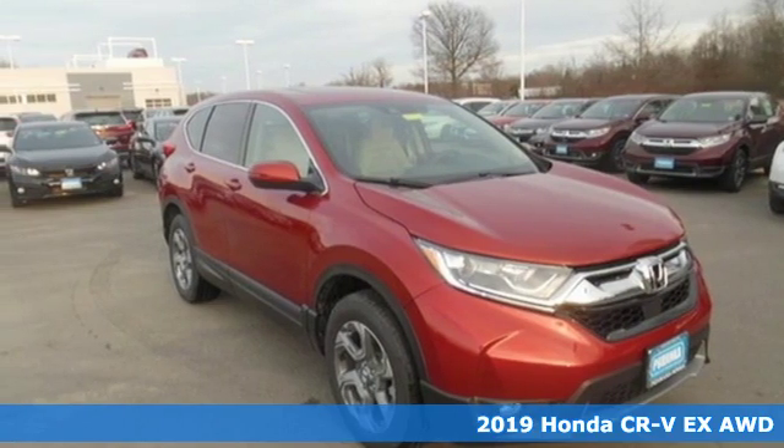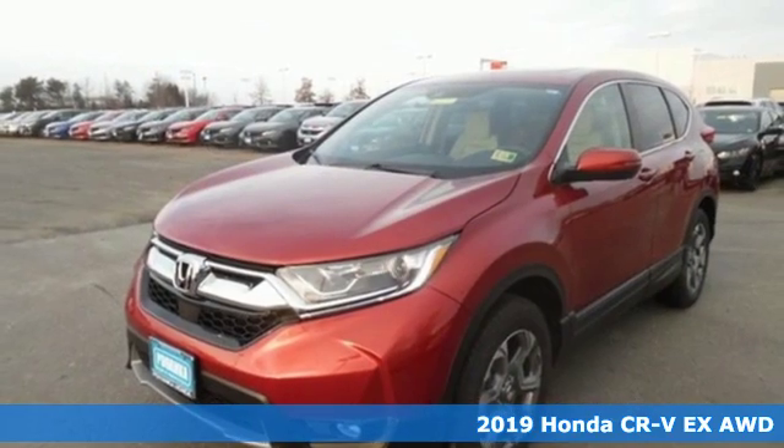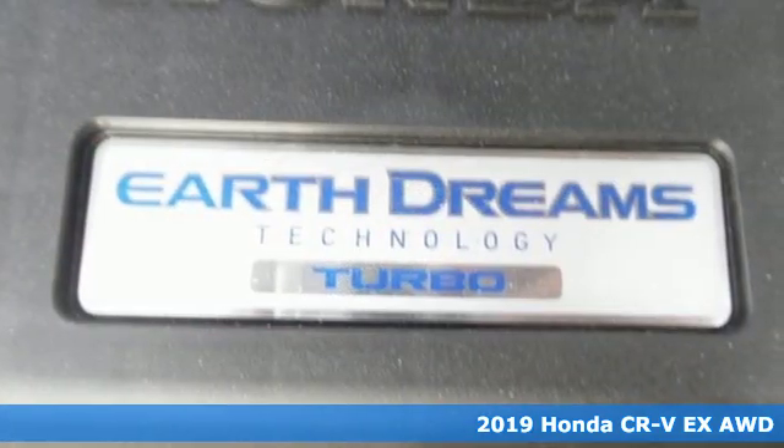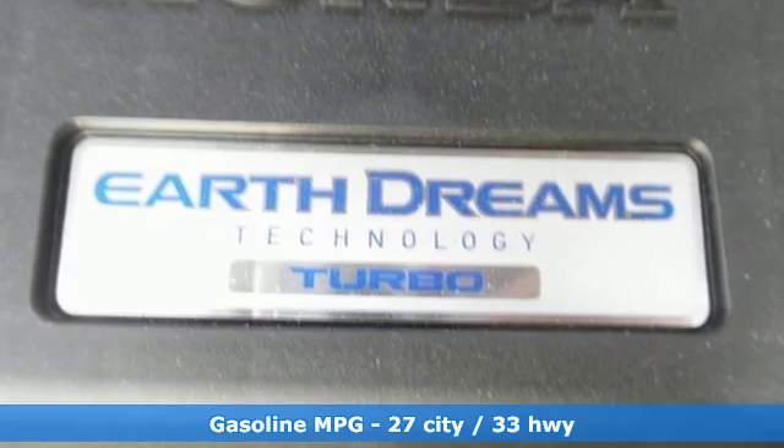Here's a new 2019 Honda CR-V. Capability without compromise isn't a dream — it's a CR-V. It comes with the features you need and, better yet, want.